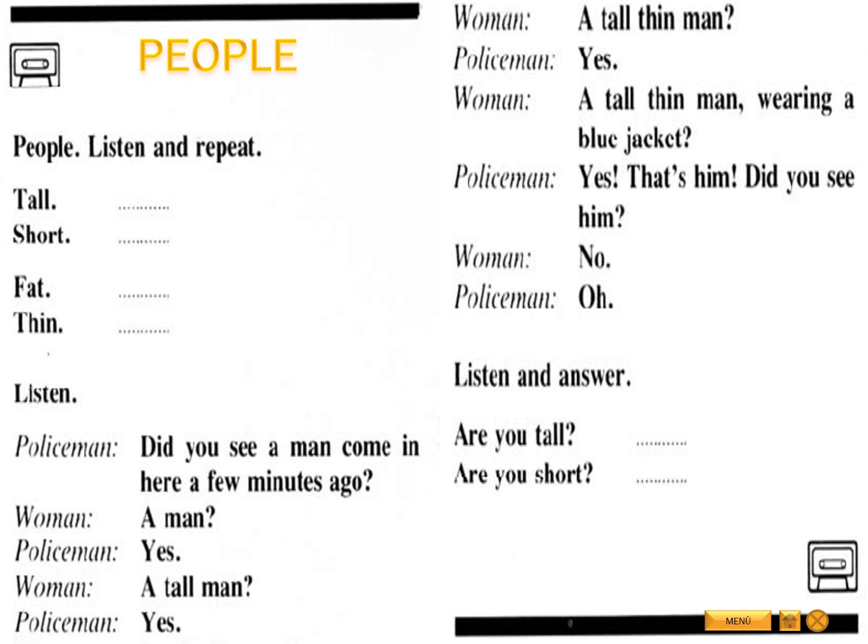People. Listen and repeat. Tall. Short. Fat. Thin. Listen. Did you see a man come in here a few minutes ago? A man? Yes. A tall man? Yes. A tall, thin man? Yes. A tall, thin man wearing a blue jacket? Yes. That's him. Did you see him? No. Oh.